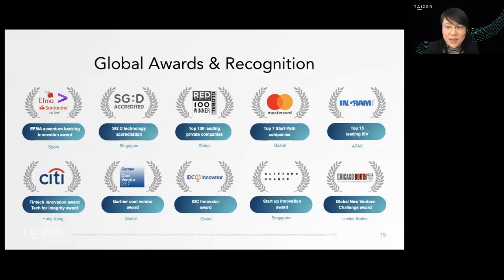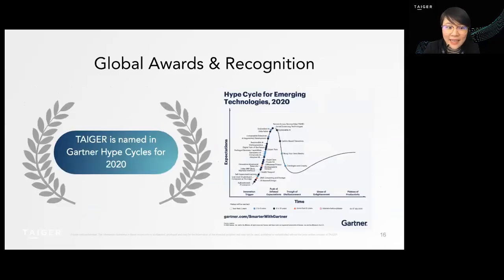This is one of our best cases, and that's why we're highlighting it. In fact, this solution won the innovation award by FME and Accenture last year, as well as these other awards and recognitions over the years — being the first Austrian-Spanish company to provide AI technology to Singapore's government. And TAIGER was named in the Gartner Hype Cycle report for 2020. We are really honored to be part of this report.